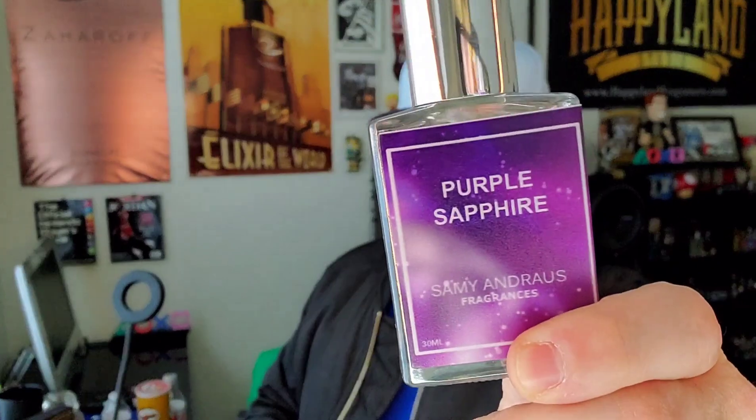Kudos, Sammy — you did a fantastic job on this. I'm super happy to have this. And guys, if you're looking for a good spicy fragrance for the holiday season and you don't want to spend a lot of money, I'm telling you, Purple Sapphire from Sammy Andrews Fragrances is a must-buy.